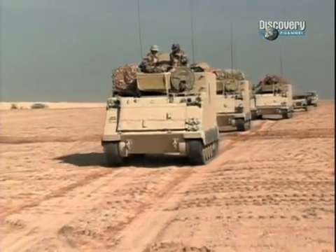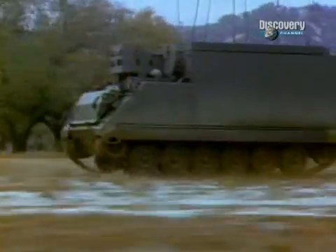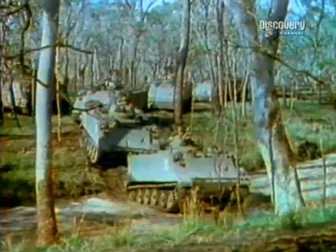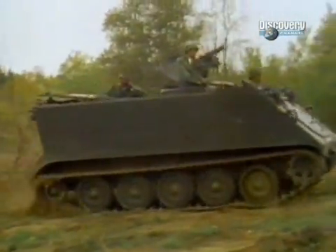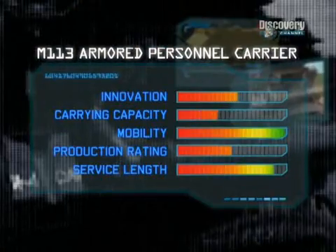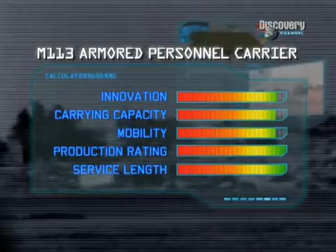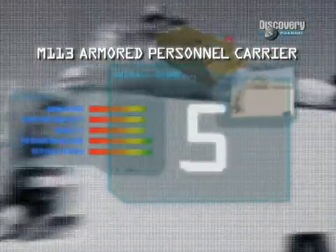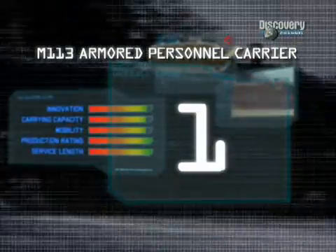How did the M113 score on our Matrix? With over 40 years on the front lines, service length: excellent. With over 80,000 built, production rating: outstanding. Marks for innovation: high. With the ability to move 10 troops through harm's way, marks for carrying capability are also high, as is its all-terrain mobility rating — all of which puts the M113 firmly in first place on our list of the top 10 infantry fighting vehicles.